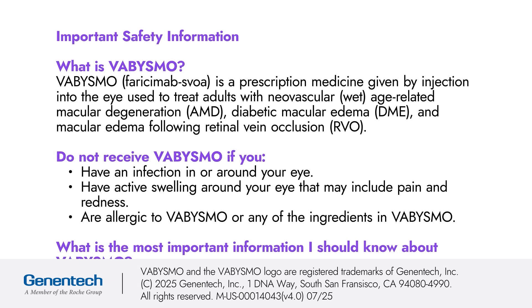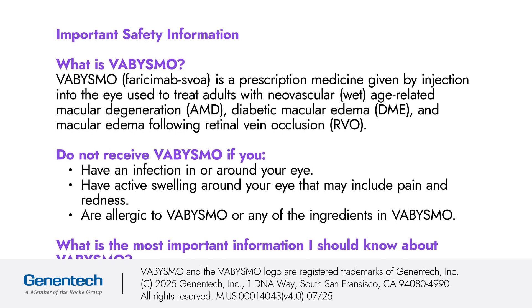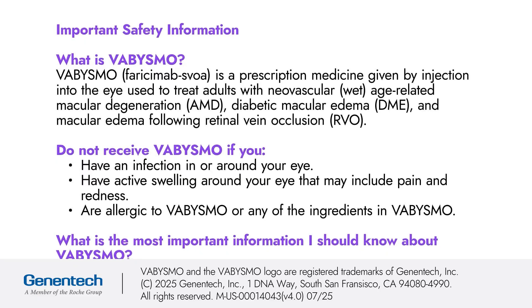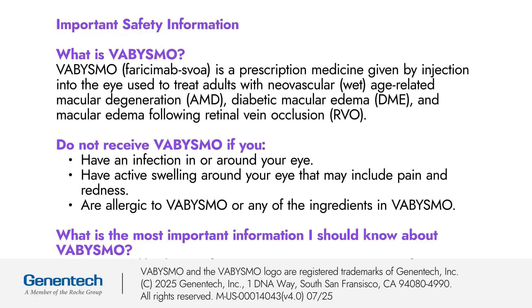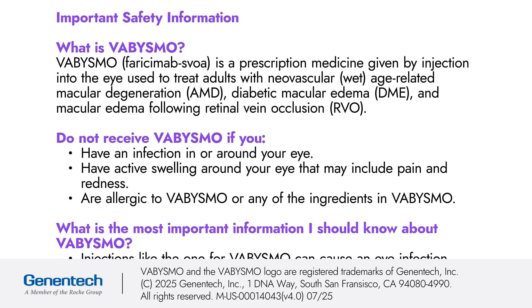Indications and Important Safety Information. What is Vibizmo? Vibizmo faricimab-svoa is a prescription medicine given by injection into the eye used to treat adults with neovascular (wet) age-related macular degeneration (AMD), diabetic macular edema (DME), and macular edema following retinal vein occlusion (RVO).